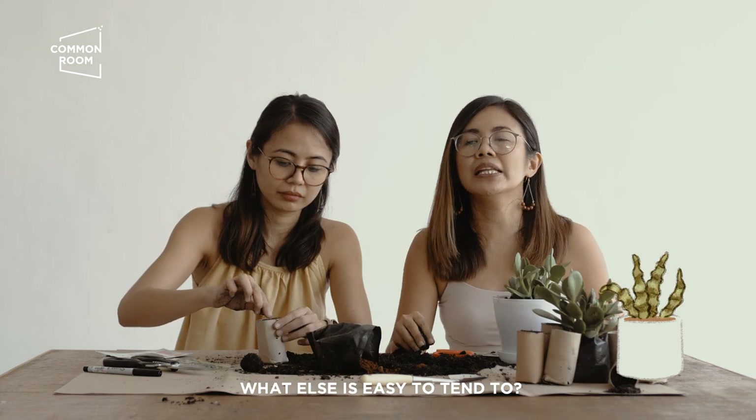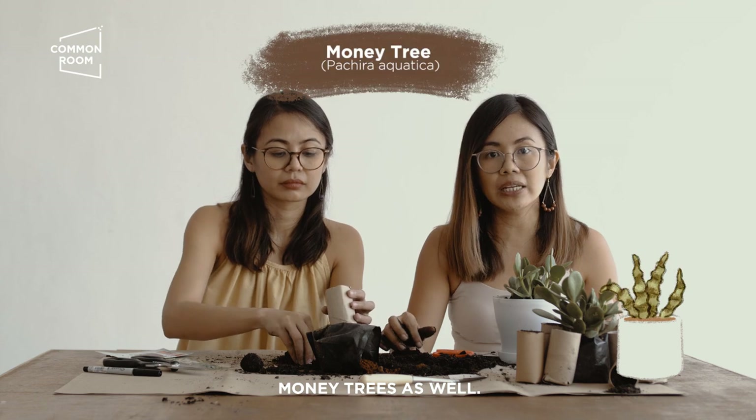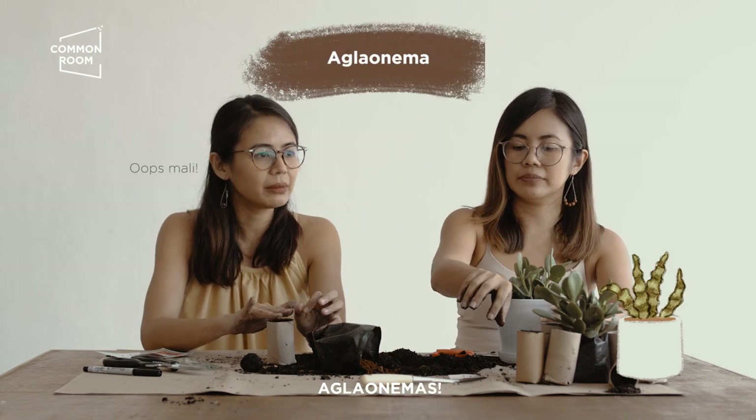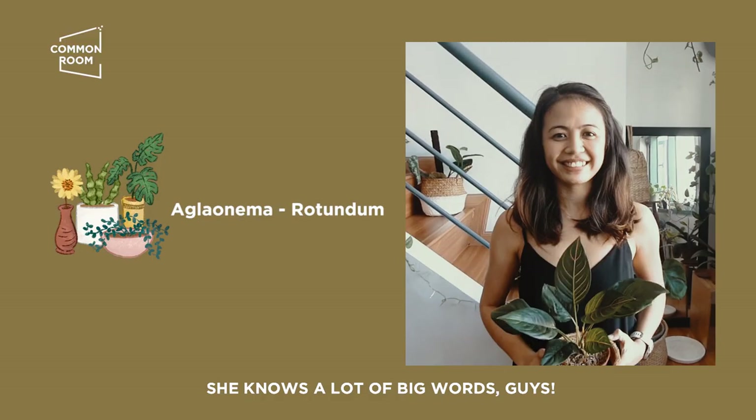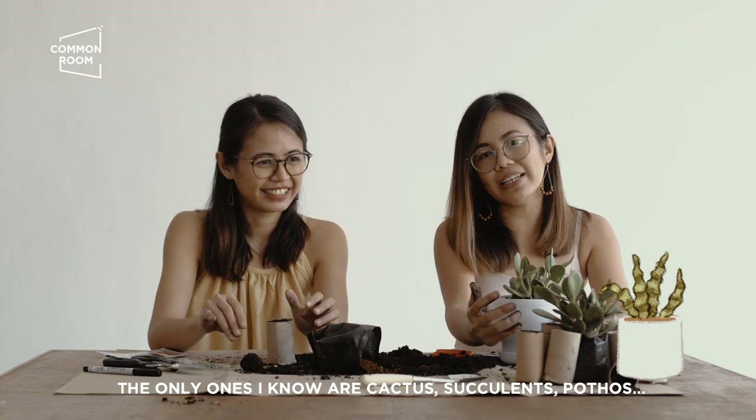Ano po bang madaling plants? Snake plant — sobrang dali. Mga money tree — madali din yun. Aglaonemas. Cactus, succulent, pothos.